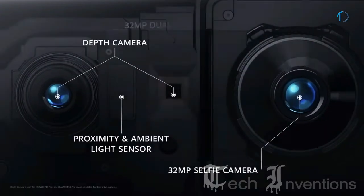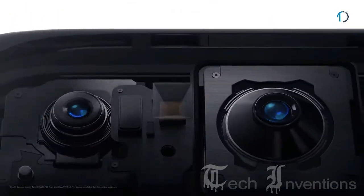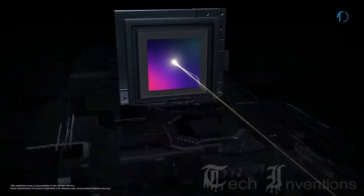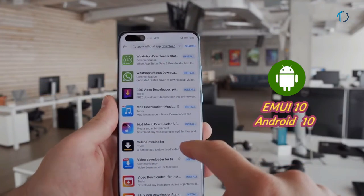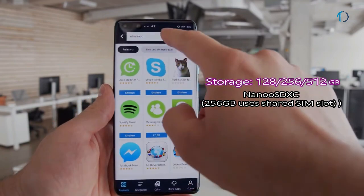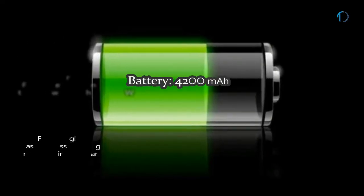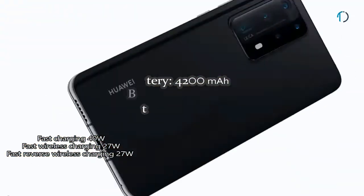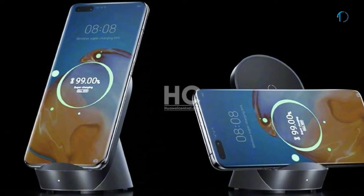On the front, the smartphone has a dual punch-hole camera system consisting of a 32MP main camera along with a time-of-flight 3D depth sensor and IR depth sensor with autofocus. Intelligent optimization of lighting, screen color, and texture detail makes selfies more accurate and personal. The P40 Pro runs EMUI 10 based on Android 10 with 128, 256, or 512GB of built-in storage, expandable via nanoSD card up to 256GB using a shared SIM slot. It is powered by a 4200mAh battery with 40W fast charging, 27W fast wireless charging, and 27W reverse wireless charging.